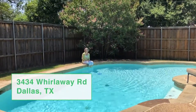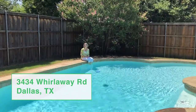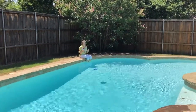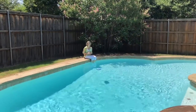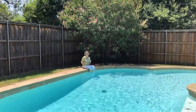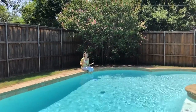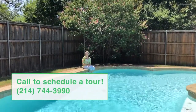To wrap up, we're at 3434 Whirlaway in Dallas. This home has right at 2,400 square feet. It is a sprawling open floor plan that you're just going to love. It has four bedrooms, three and a half baths, formal dining room, formal living room, a beautiful pool on a large lot, and a beautiful tree-lined street. Give us a call today for a private tour. Thanks for taking the time and happy house hunting.